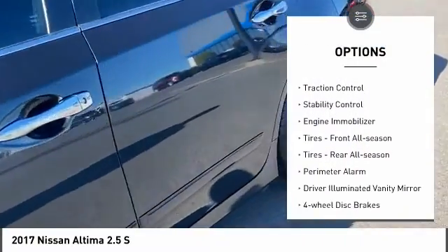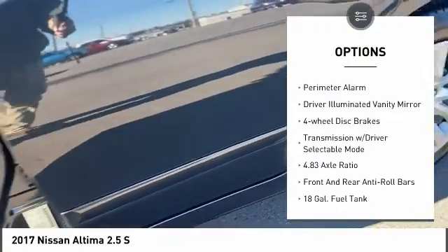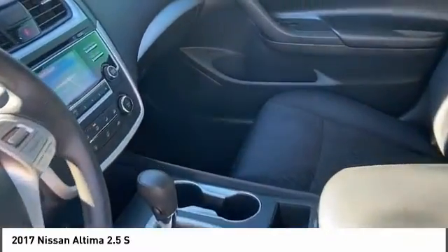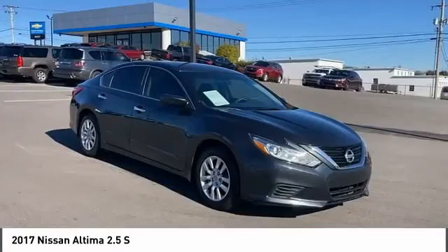Tire pressure monitor, brake assist, traction control, stability control, engine immobilizer, front all-season tires, rear all-season tires, perimeter alarm, driver illuminated vanity mirror, four-wheel disc brakes.